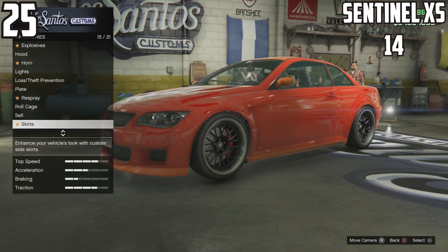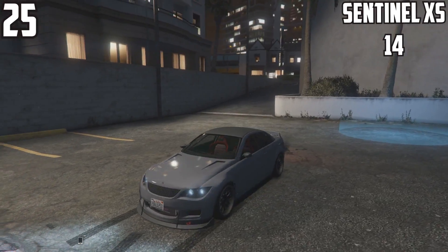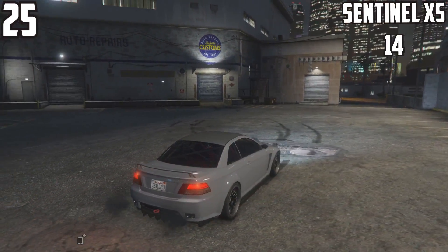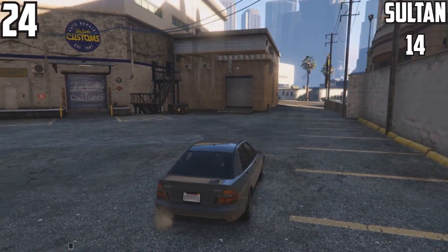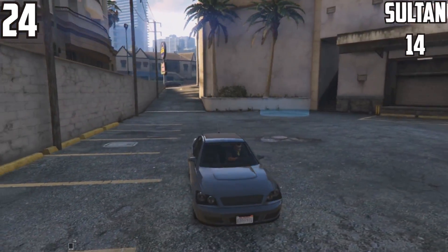At the 25th spot we've got the Sentinel XS with 14 customizable parts. It looks absolutely amazing stock as well as fully custom — there's a few things you can change: spoiler, bumper, skirts, and many more, just given 14 parts. At 24th spot we've got the Solson with another 14 parts, which is surprising because this one actually has a lot of visual change.